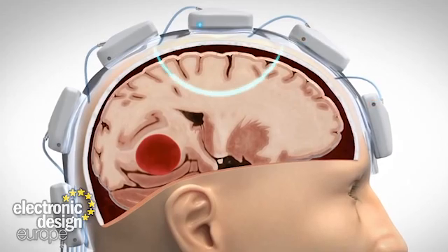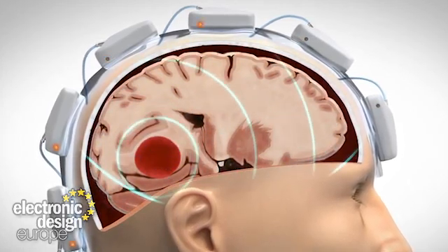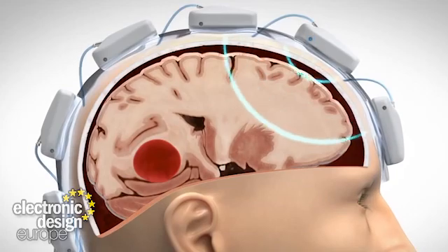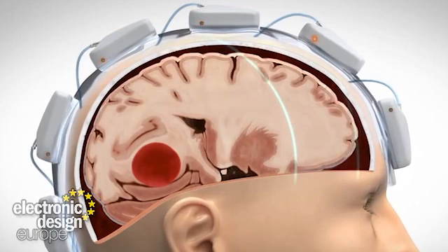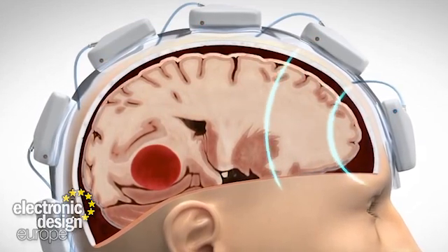Bleeding is particularly pronounced and therefore readily diagnosed, but an area with a clot and oxygen deficiency can be a little harder to define. However, this microwave system can distinguish those from brain bleeds. So Stroke Finder is undoubtedly a hugely significant breakthrough when it comes to treating strokes, especially when you know that approximately 15 million people in the world suffer from a stroke each year.